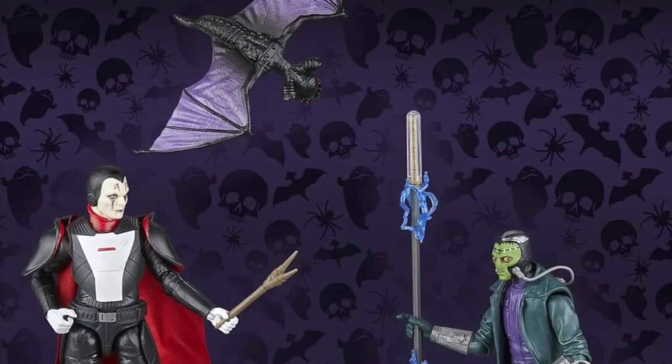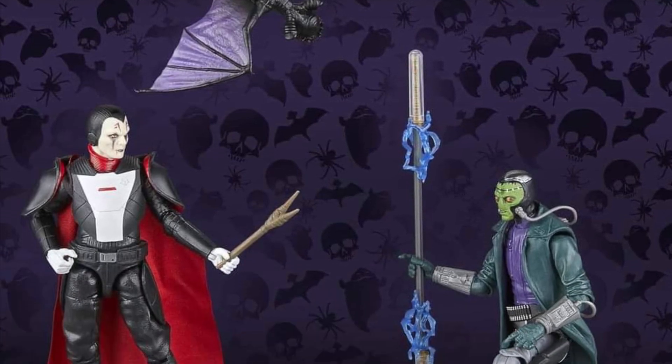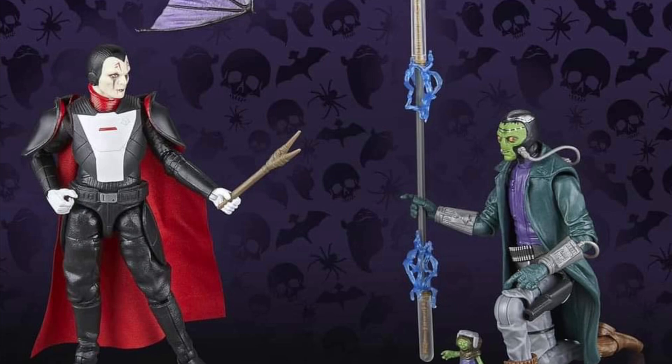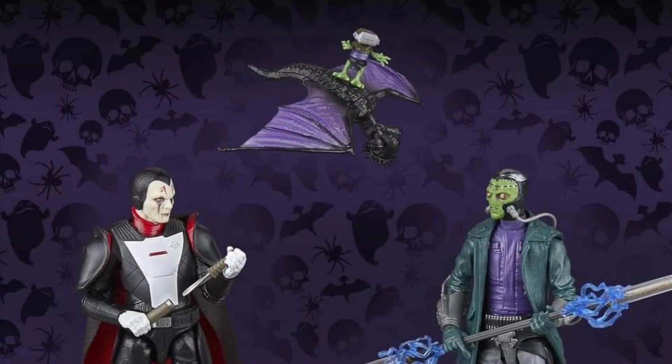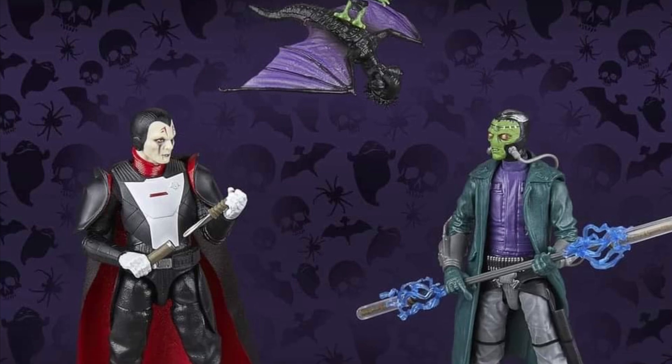All right, this is an interesting one. It's coming to us from Figure Brian over on Facebook. Apparently it's gone live on Amazon, but it's still not showing in stock, so it really hasn't gone live. Halloween 2-pack Inquisitor with a Duro's character.